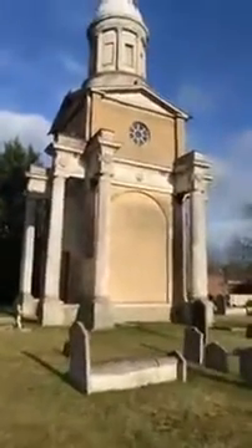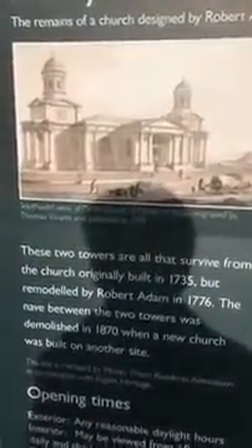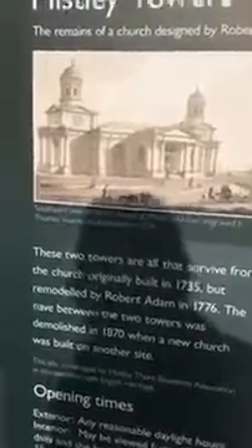This is Mistley Towers, and this is what it used to look like before they dismantled half of it. And this is how it looks today — as you can see, the middle bit is missing. But you can see how it was originally built, and if we step back you can see how it looks today.